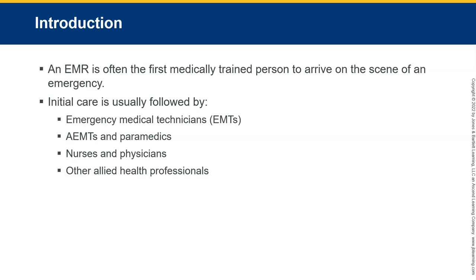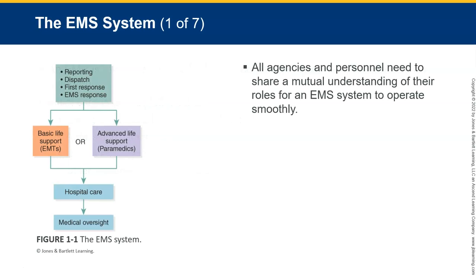You see a kind of a ladder here of care providers: EMTs, AEMTs — that's advanced EMT — paramedics, nurses, then physicians and other allied health professionals, like respiratory therapy or other departments you might find in a hospital. Within this EMS system, all agencies and personnel should share a mutual understanding of our roles. We all play our own role. Some might say one is more important than another, but they're all going to be very important. Without one, it's hard to get to the next one.